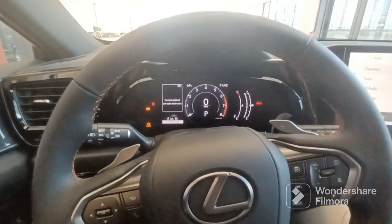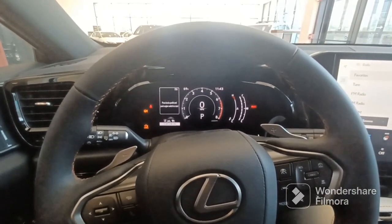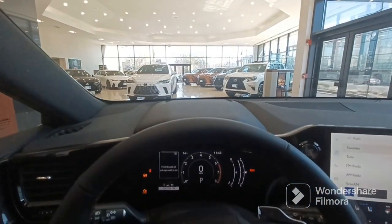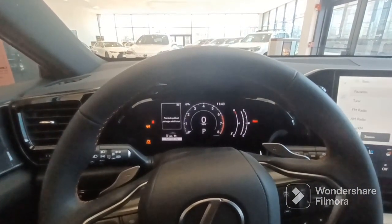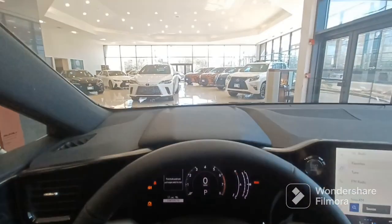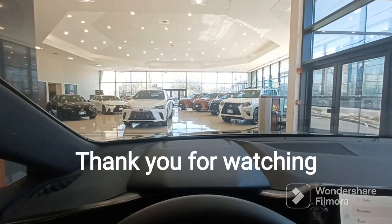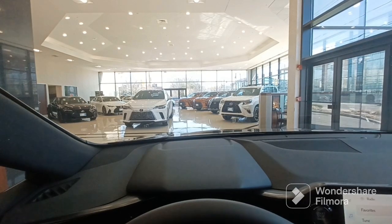This car has been a good seller. Hybrids are on the waiting list — very hard to get hybrids on this car. But the gas model is a lot easier to get; they usually have some in inventory all the time if anybody wants to purchase one. That's my little video for the NX 350 — this one's a 2023, brand new. Please click likes and subscribe to my channel.